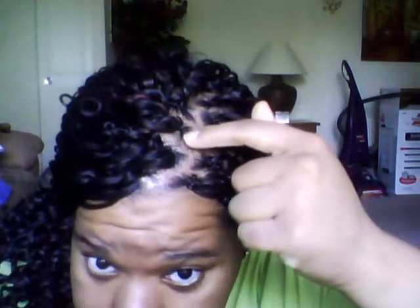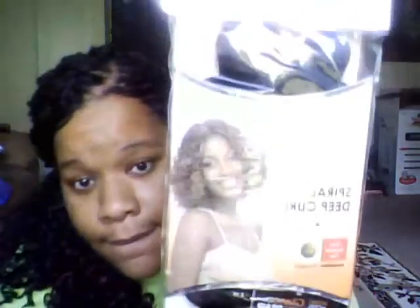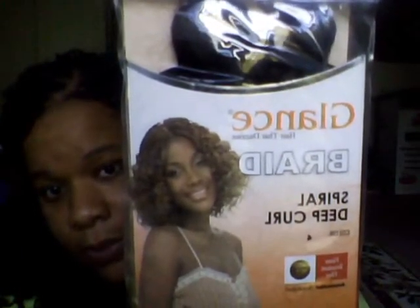I'm back with the kind of finished product. I didn't do what I wanted to, which was weave in some pieces of hair right at the very beginning, because my hair was braided kind of tightly and I don't want to be pulling up these hairs. Maybe later when it loosens up I might do it. The Glance Braid Spiral Deep Curl used to be the only hair I used — it used to be really soft and come in individual pieces that were relatively small and uniform.